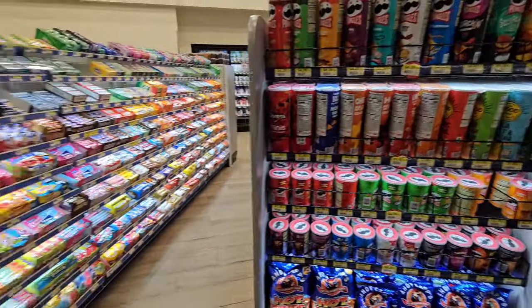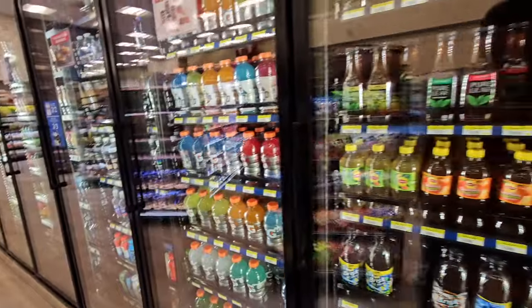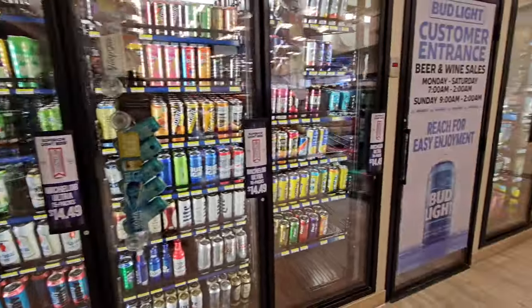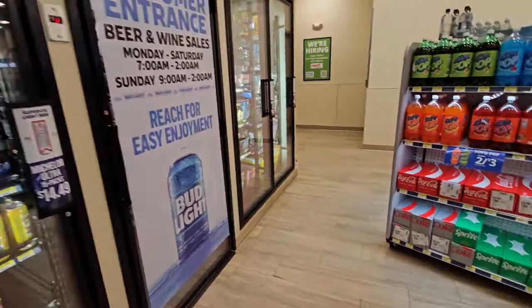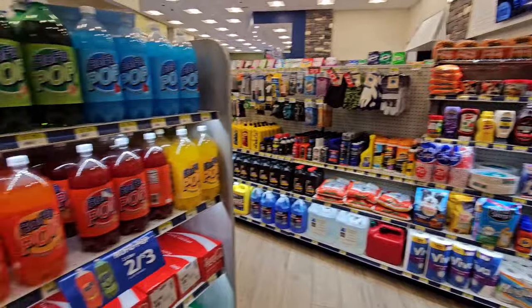Now with this being brand new, you have all the typical things you would find in a normal Royal Farms including all the drinks and milk. But the difference is they sell beer. That's right, they sell beer at this Royal Farms location.